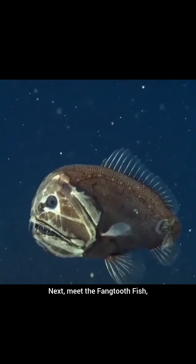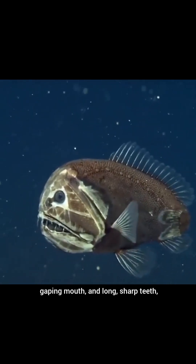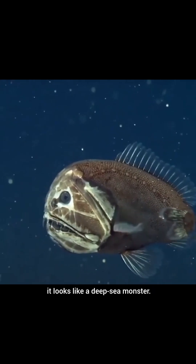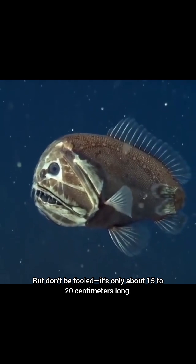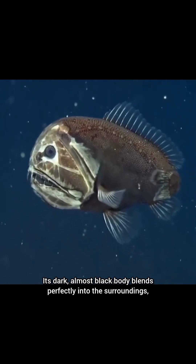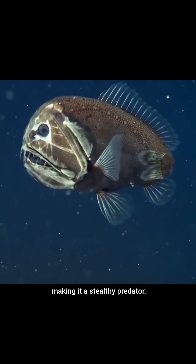Next, meet the fangtoothfish, also called the ogrefish, with its oversized head, gaping mouth, and long, sharp teeth. It looks like a deep-sea monster, but don't be fooled — it's only about 15 to 20 centimeters long. Its dark, almost black body blends perfectly into the surroundings, making it a stealthy predator.